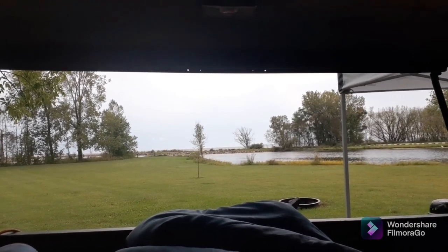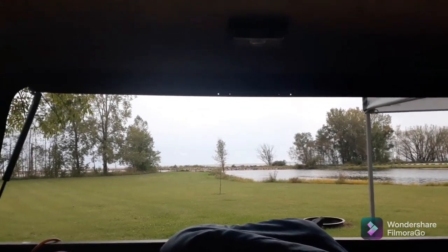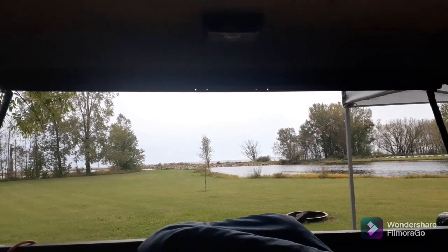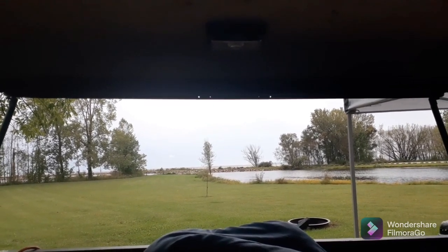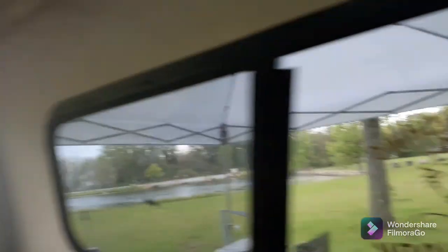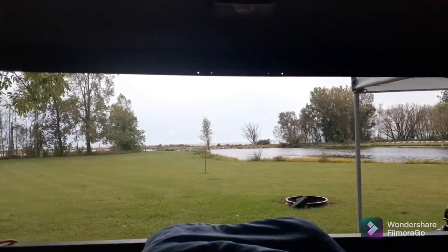So if I'm laying down, this is my view through the back window of the truck. That's what I love about being in the back of the truck — with all the windows back here, I have such a beautiful view when I wake up. That's the back window view, and then that's the side window view. And there's the other side. That's my favorite view right there.